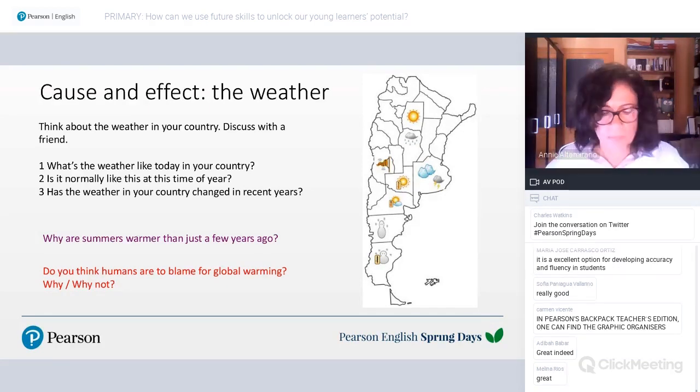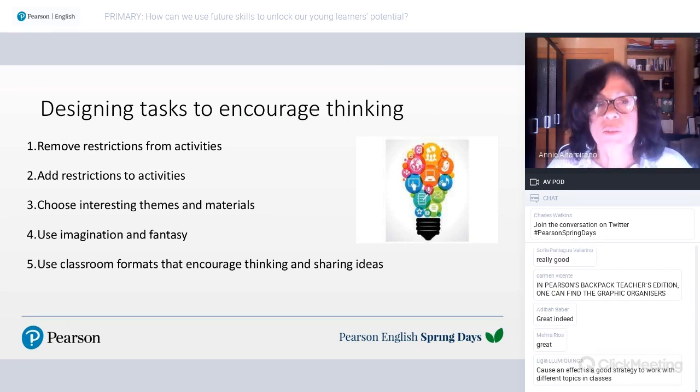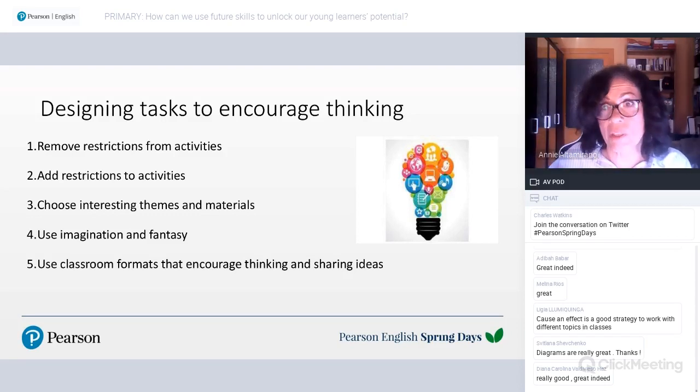A final thought on designing tasks to encourage thinking: remove restrictions from activities and let students express themselves — or alternatively, add restrictions, because then they must come up with creative solutions. Choose interesting things and materials — you know what your students like. Use your own imagination and fantasy and let them use theirs. Use classroom formats that encourage thinking and sharing of ideas: communication, collaboration, group work, pair work, drama.